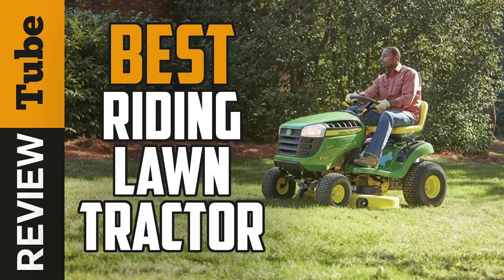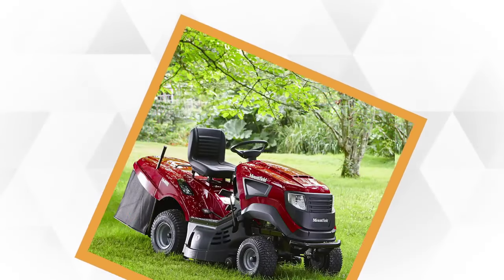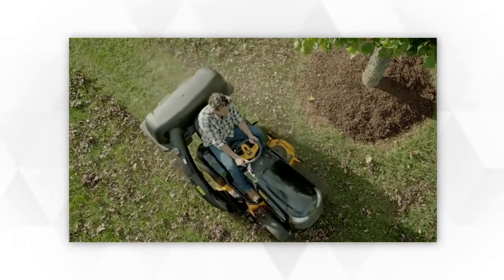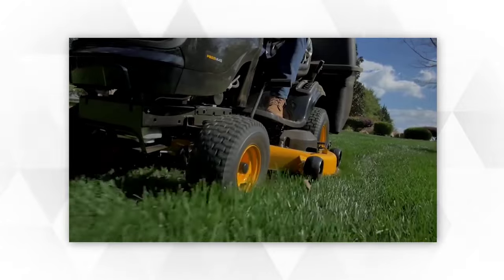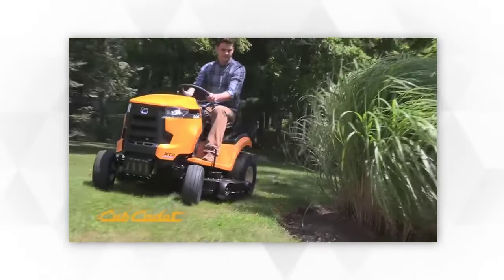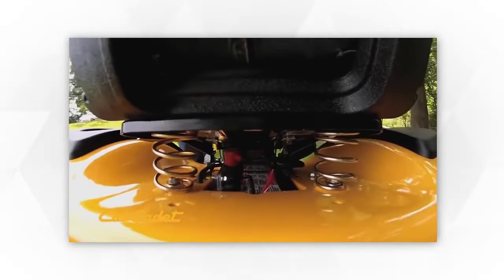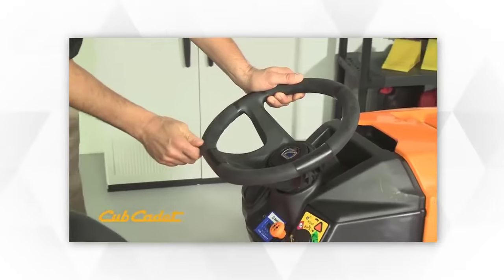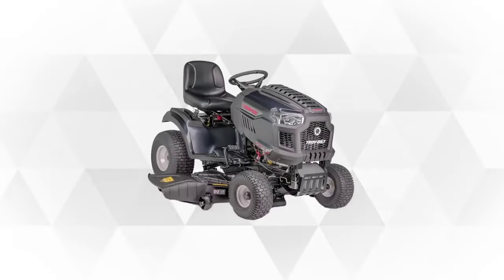If you're looking for the best riding lawn tractor, you've come to the right place. We've picked the top five choices based on performance, quality, features, and affordability. Riding lawn mowers have become highly popular because they function like standard walk-behind gas mowers but without the hassle of pushing them around — a perfect grass-cutting tool for those who want to save energy and time. Join us as we introduce five of the best riding lawn tractors on the market.